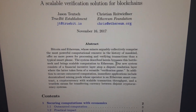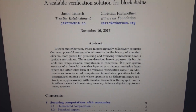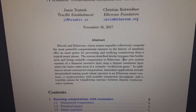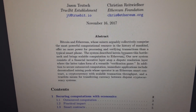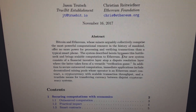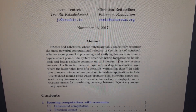So basically, Dogecoin will be connected to the Ethereum blockchain using this method, which will allow Dogecoin to be used to buy NFTs and probably for mining as well in the metaverse.